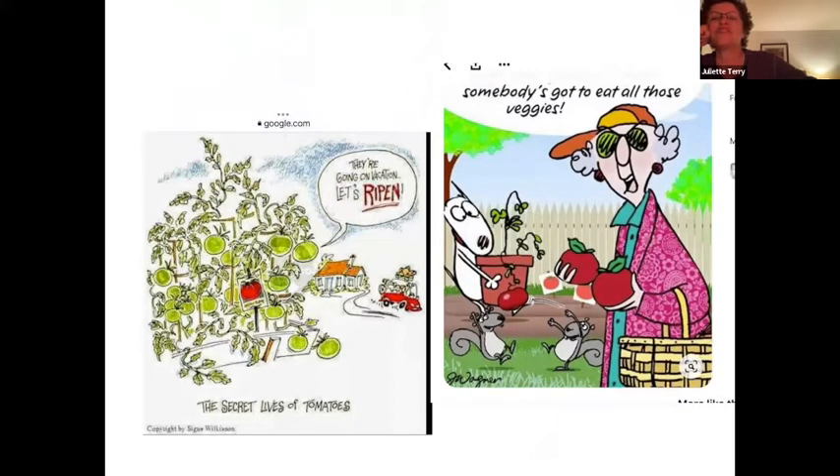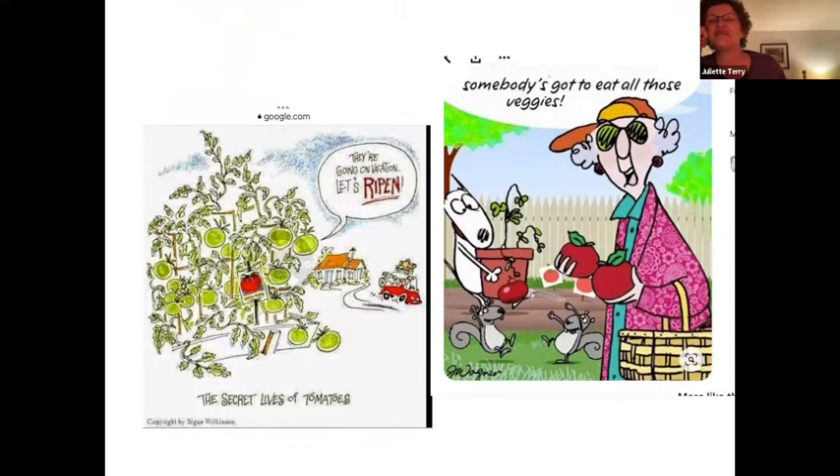Another cartoon speaks to the fact that nothing will ripen until you go on holiday, and somebody might come along saying somebody's got to eat all those veggies. Thank you, Libby, for your humor.